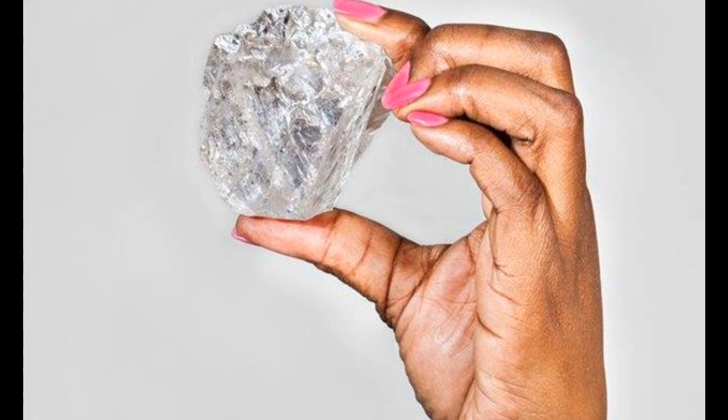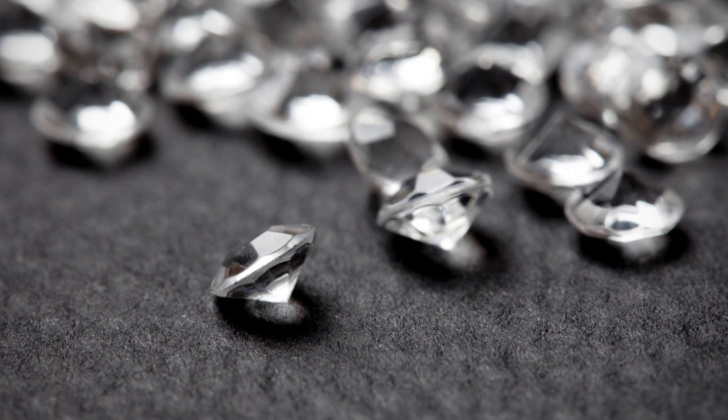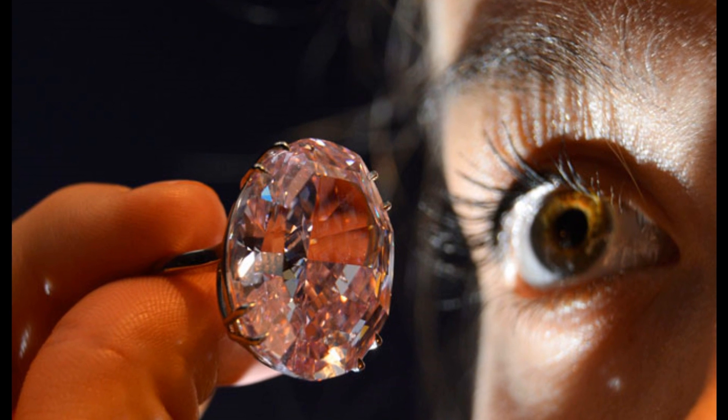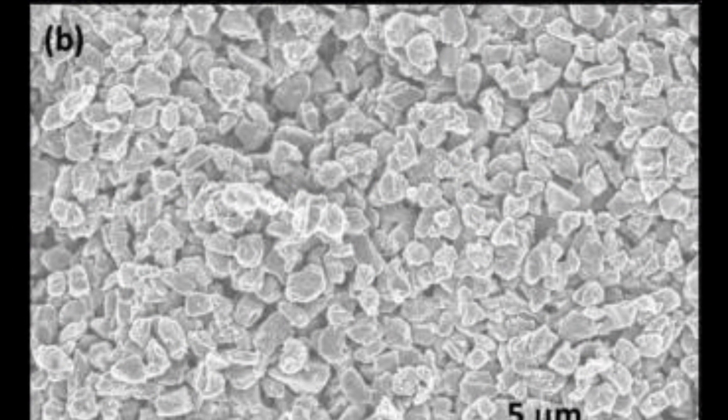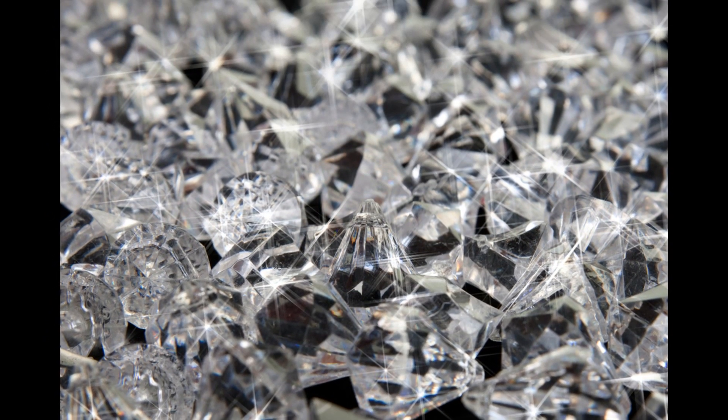Current artificial diamond manufacturing techniques require equipment capable of generating extremely high pressures and temperatures. Using lasers to create diamonds, on the other hand, is simple and inexpensive, and has the potential to revolutionize the production of synthetic diamonds, which are currently used as components in drill bits, lasers, and heat sinks, among other uses.